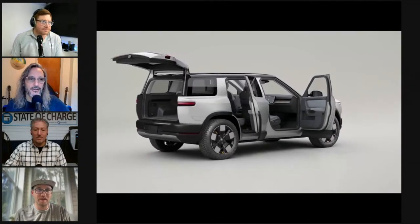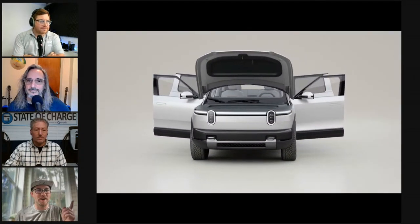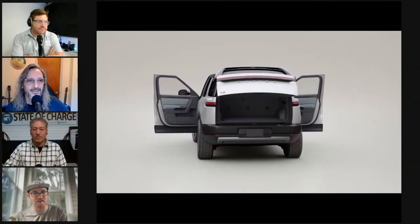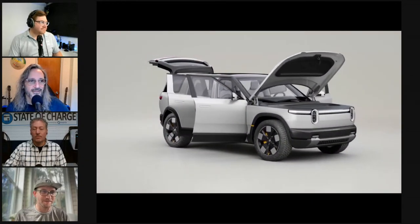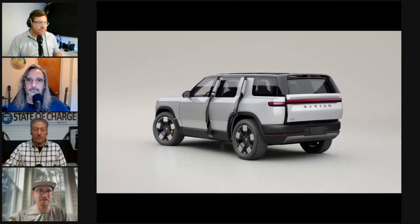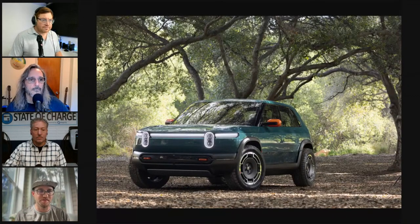The R3X then appeared and everyone just lost their minds. Though the most concept-like of the three, Jordan believes it will still come to production. RJ gave designers full creative freedom with the R3X interior, and it shows — a very different, wild interior compared to the R2 and R3. The panel admires the R3X's wheels and styling on screen.